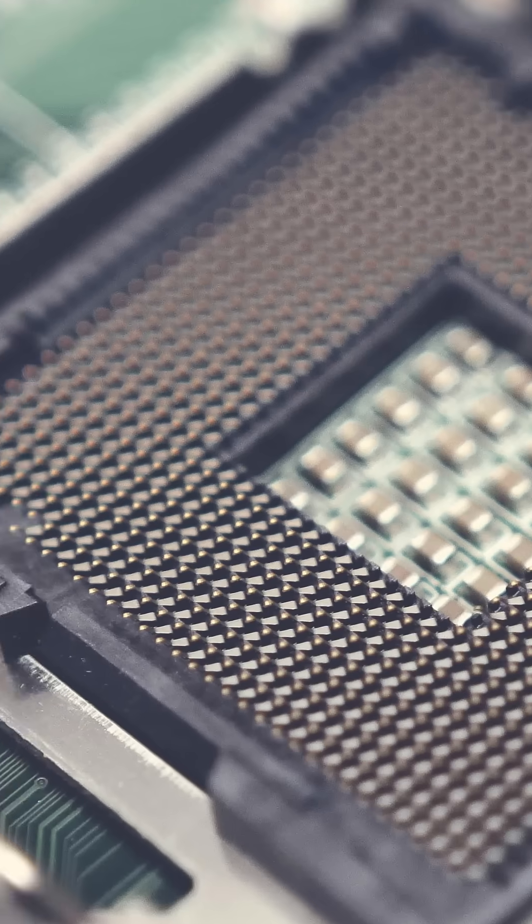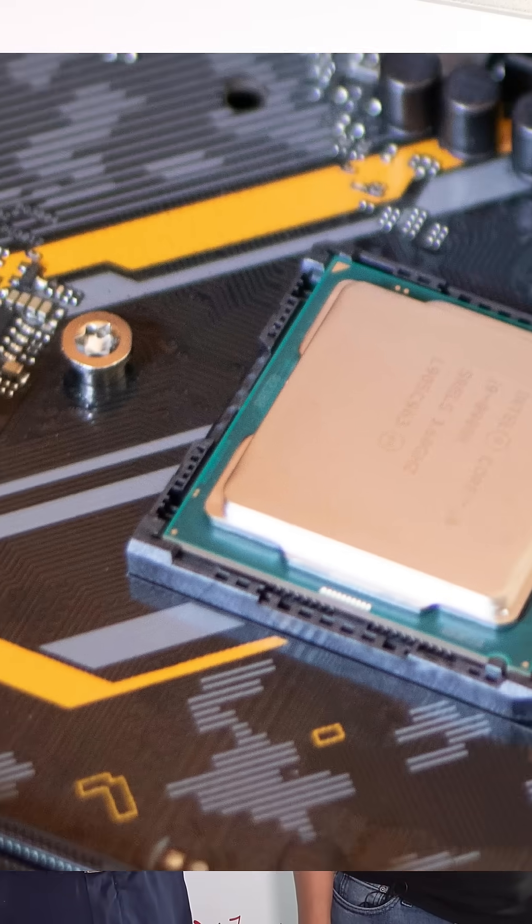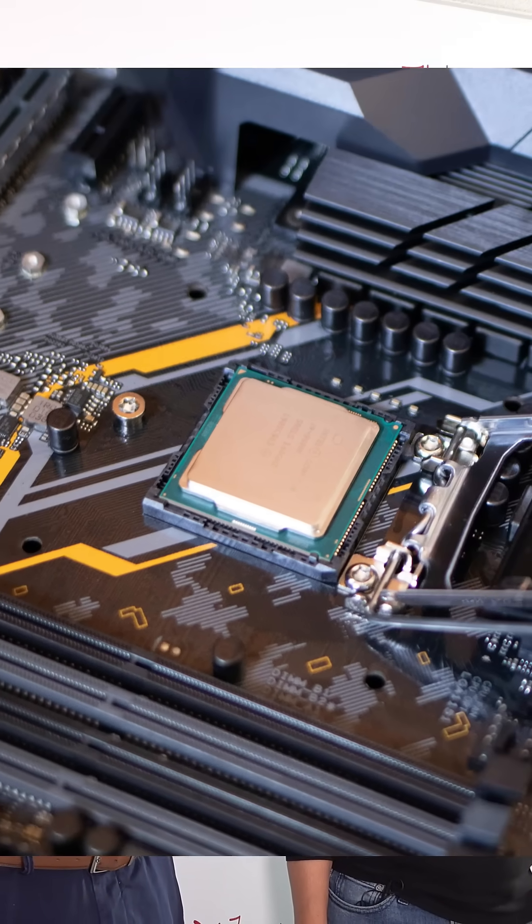The generation does affect compatibility with other parts. Each new generation usually has a different socket, so it won't fit on other motherboards. The key if you're building your own PC is to pick the CPU you want first, and then go buy the motherboard and memory that work with it.